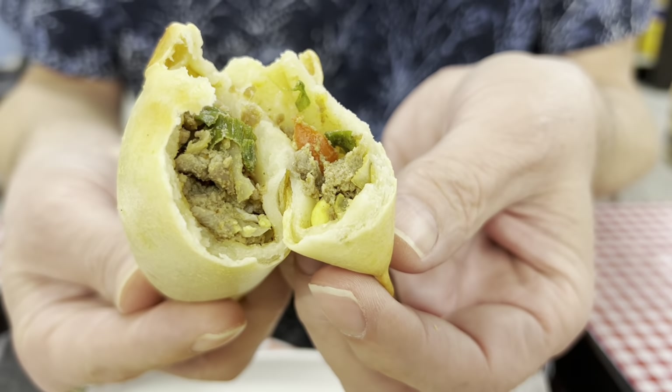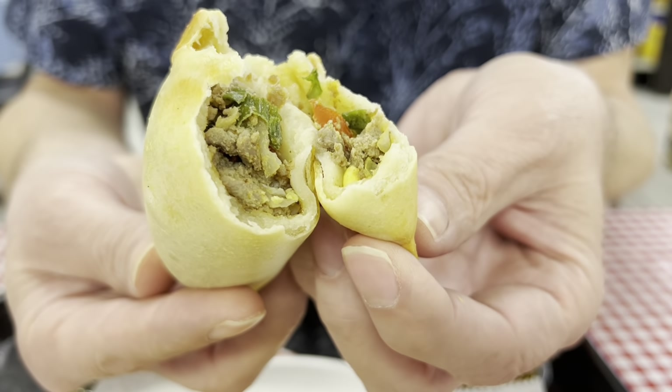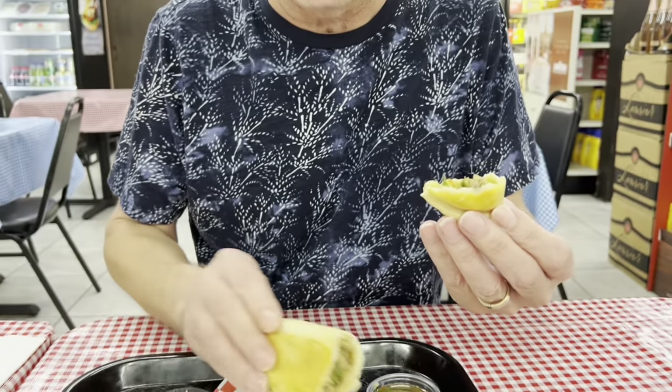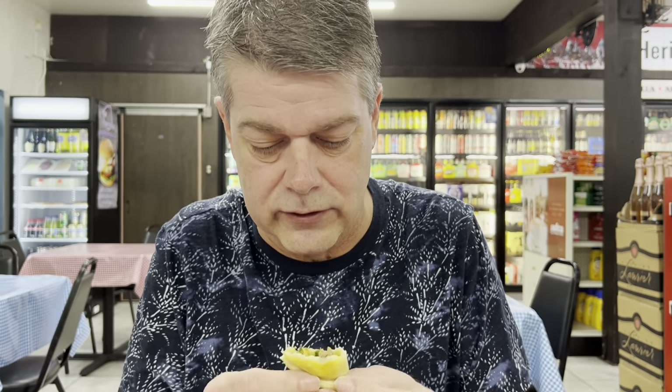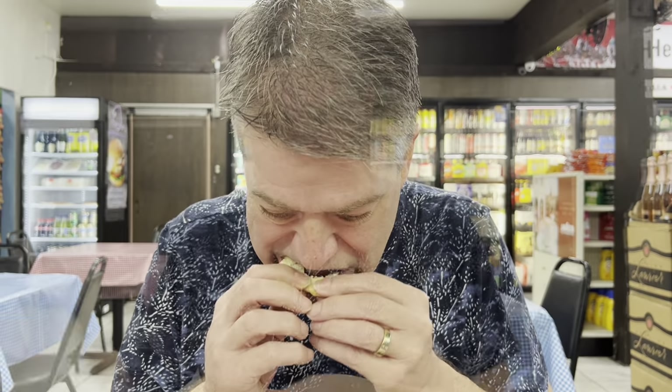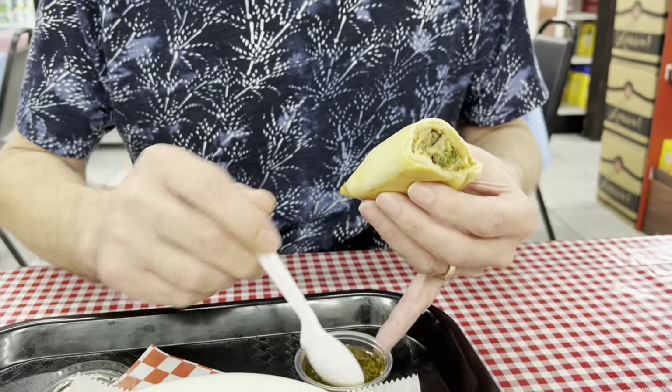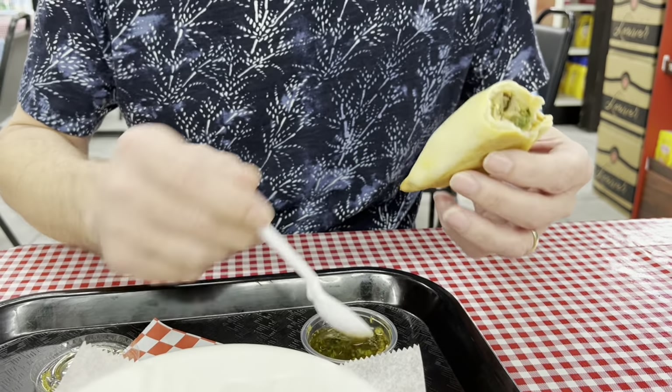Wow. Lots of seasoning in there, some ground beef, eggs of course. This one has bell peppers. I'm going to try it without the chimichurri sauce first. It's a lot different than other places. It's so good. It's pretty big, you guys. A couple of these will fill you up. I'm going to try it with the chimichurri sauce now.